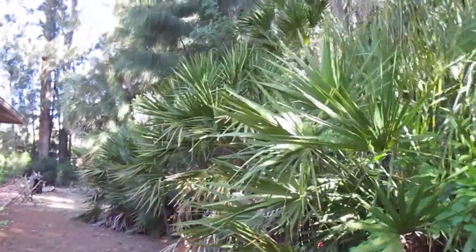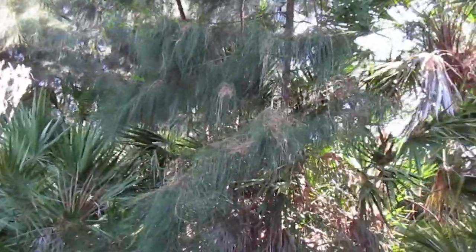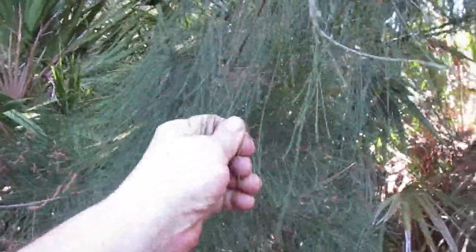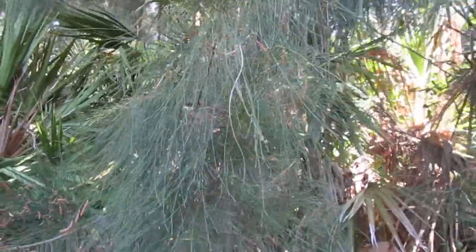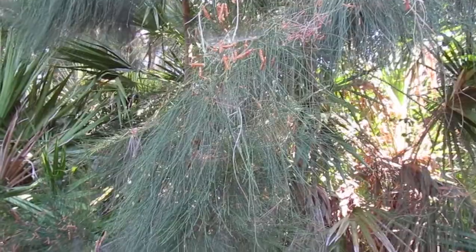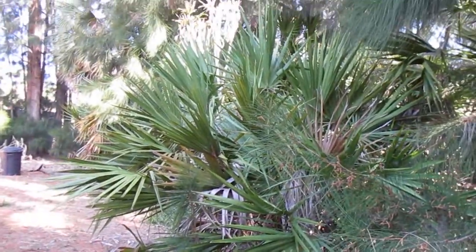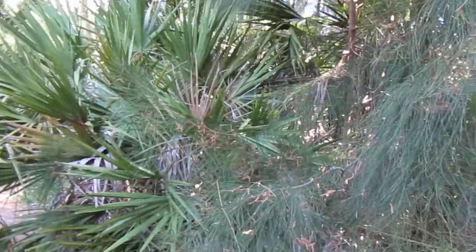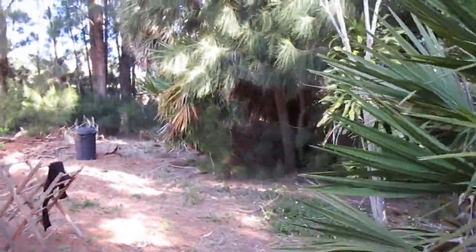We've got a lot of native palms, and here is our culprit: this is Casuarina equisetifolia from Australia. It re-sprouts from the roots and is allelopathic — when it drops its leaves on the ground it inhibits the growth of other plants. It grows very fast and likes the hot wet weather, much faster than these palms, so it's got to go. It's listed as a Class 1 invasive by the state of Florida.